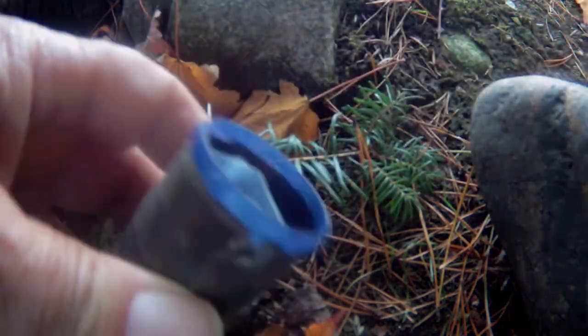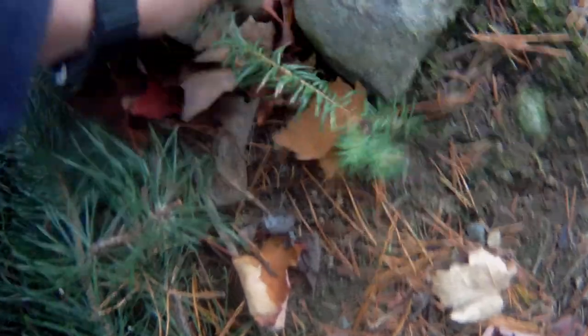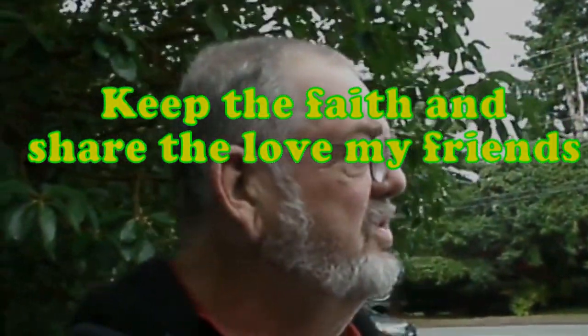Let's seal it back up. There it is — and that can be in there for the next person to discover. So this is cool that we could do this today, and thank you guys for coming along and hanging out and going with me on this geocache. It's fantastic.